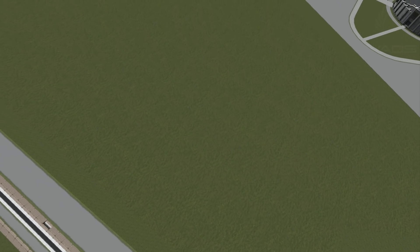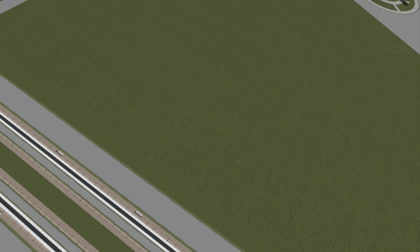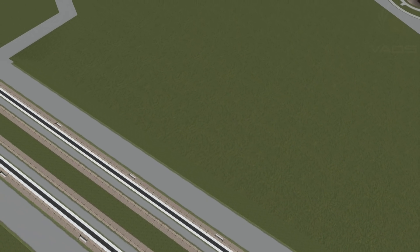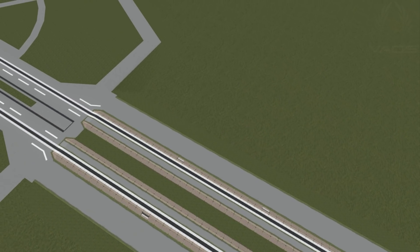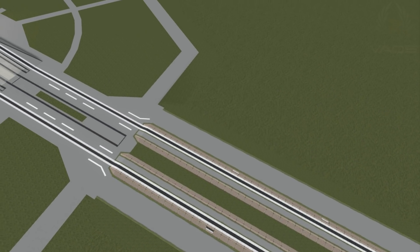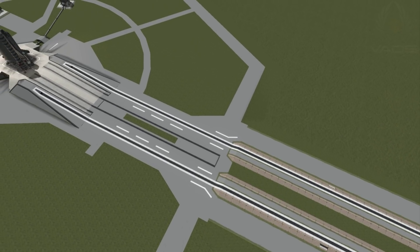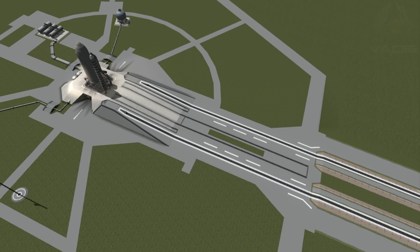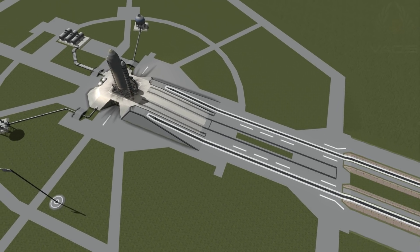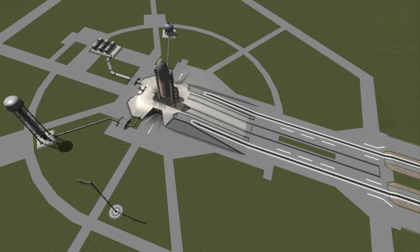T-minus 2 minutes and counting. T-minus 1 minute, 30 seconds and counting. All systems are go. About 90 seconds away from the launch of Space Shuttle Discovery on her final mission.